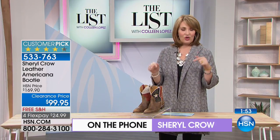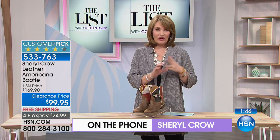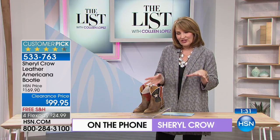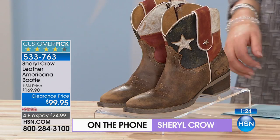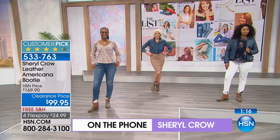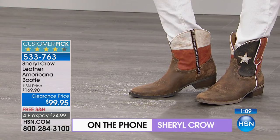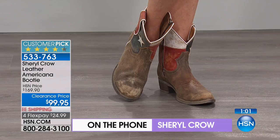Sheryl has been wearing hers with black jeans, a white T-shirt, and a jean jacket. Even though they're country, you can kind of punk them out a little bit. They're so worn-in and comfortable you can throw them on with anything — a cute sundress this summer, a pair of white jeans. She's been wearing them with everything. And if you have a girlfriend with a birthday coming up or a daughter to shop for, this would make the greatest gift.